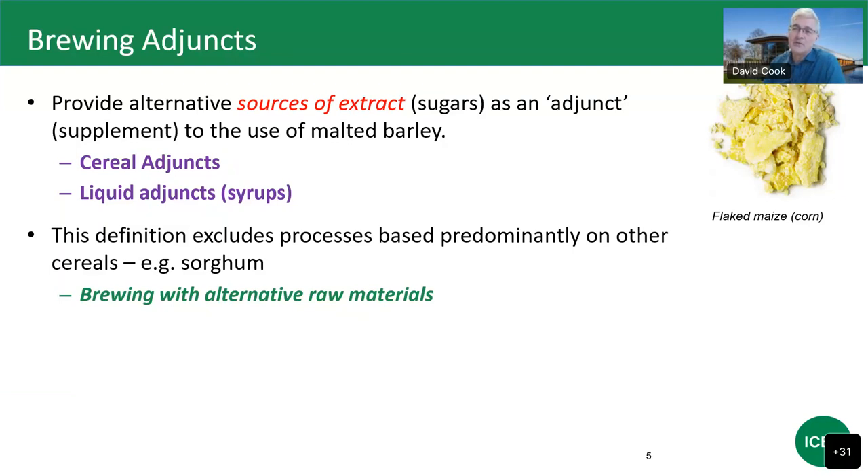Sorghum brewing originated in Nigeria in the late 1980s because the government banned imports of malt, so brewers had to look at alternative raw materials. It's quite possible to brew with 100% of another cereal, though you often have to add exogenous enzymes because of the unique benefits of barley — sorghum, for example, is deficient in beta-amylase and is moderately challenged in terms of some other mash enzymes as well.